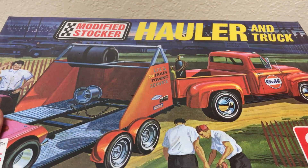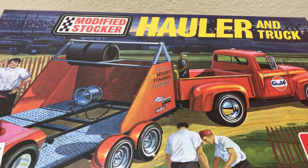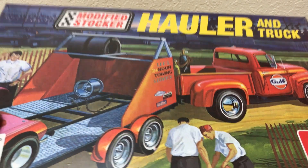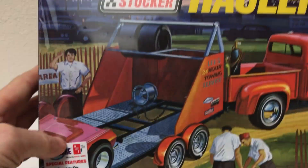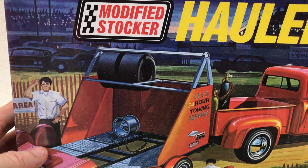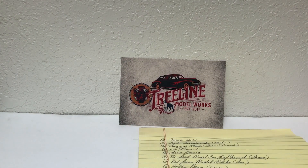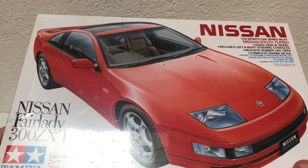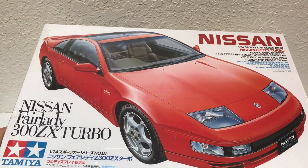The first one is this AMT Modified Stocker hauler and truck. It's kind of a double kit — you get the truck and the trailer. It's an AMT, 1/25th scale I believe, 1/25th or 1/24th, and it is sealed. Or you can choose the Tamiya Nissan Fairlady 300ZX Turbo. Again, this is a sealed kit.